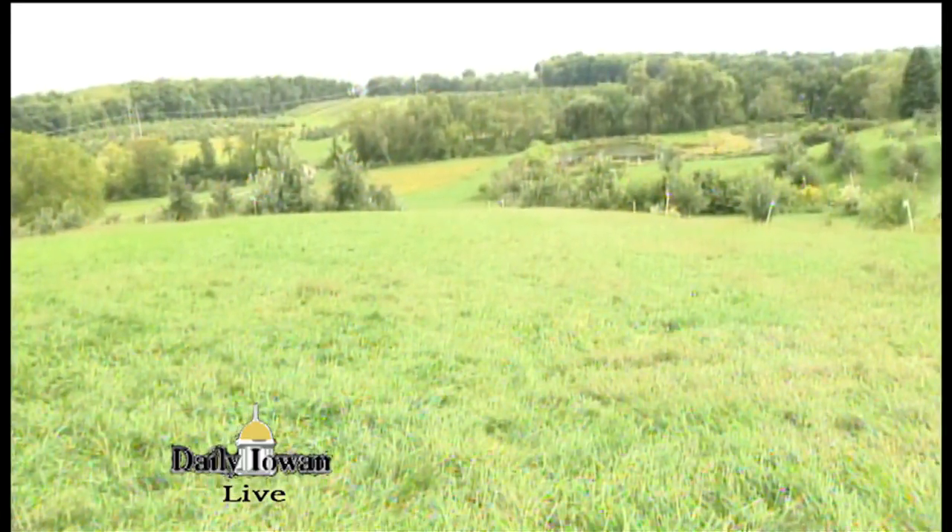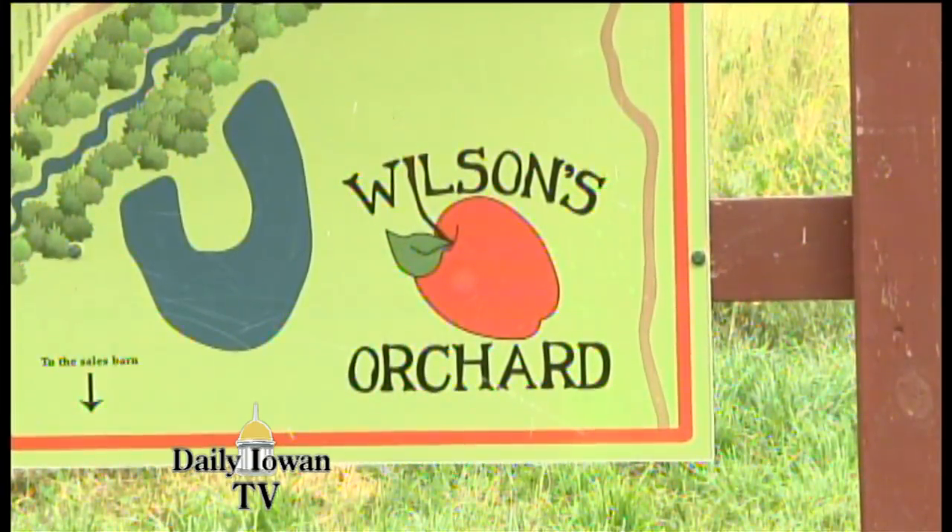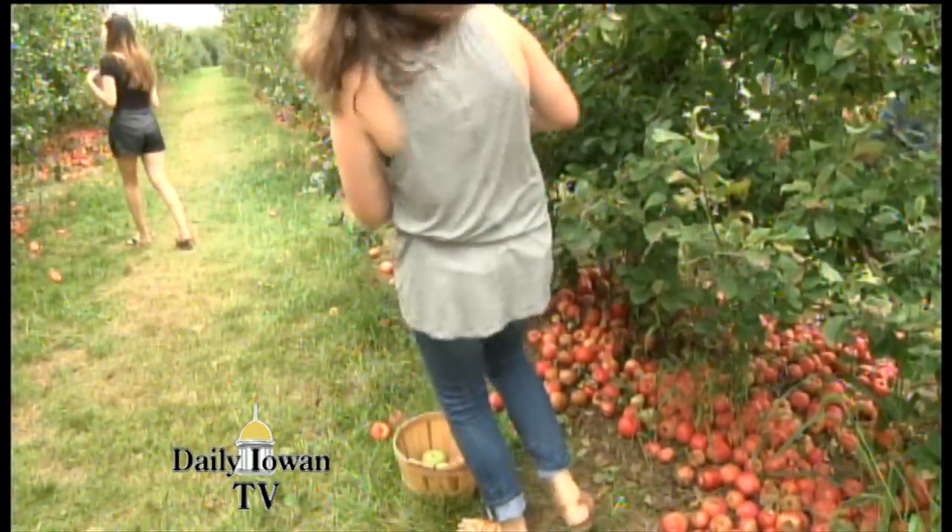I took a look at a local orchard, a popular hotspot during the fall season. As a part nature park and part orchard, Wilson's has a variety of more than 140 different kinds of apples.